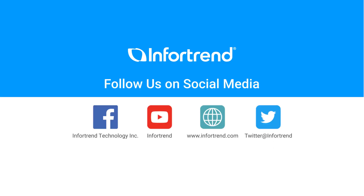If you want to get the latest information about Infortrend, don't forget to follow us on our official website and social media. Thank you and see you next time.